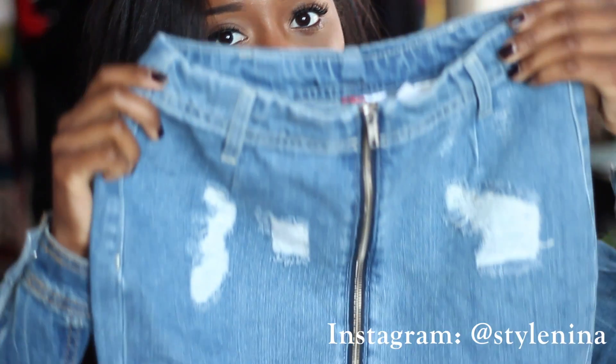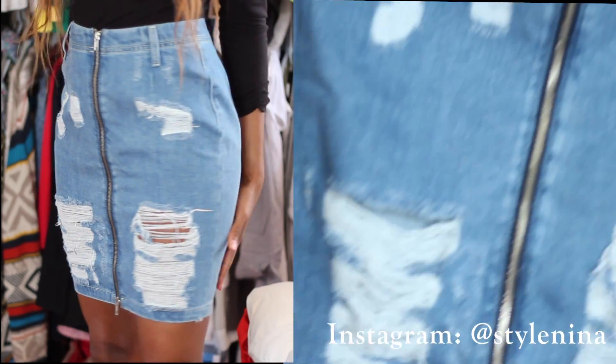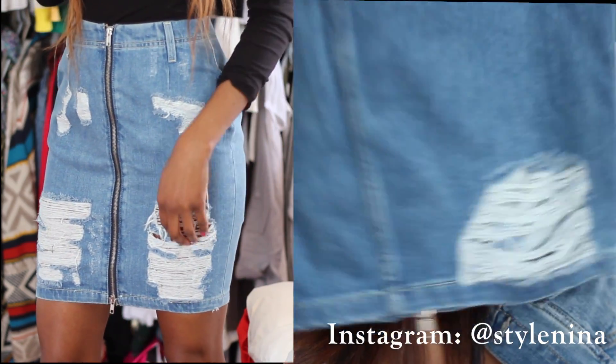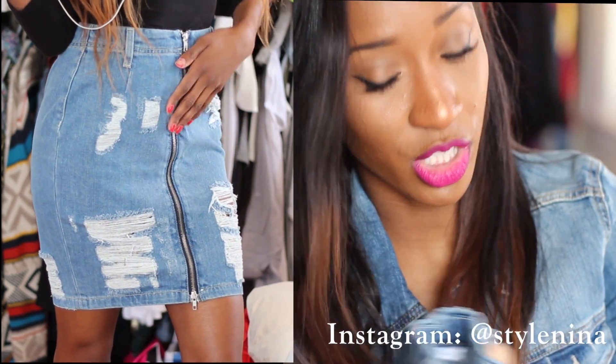And then I got this denim skirt. I've been looking for a long denim skirt, but this one has a dress style with a huge zipper in the middle which makes it all the more fun. Love this slim-fitted denim pencil skirt. This was only $29.95 as well at H&M.